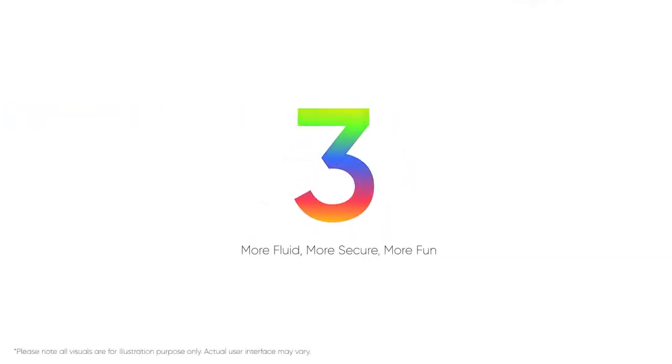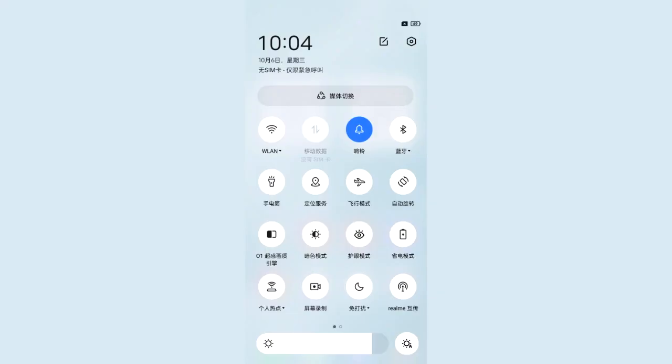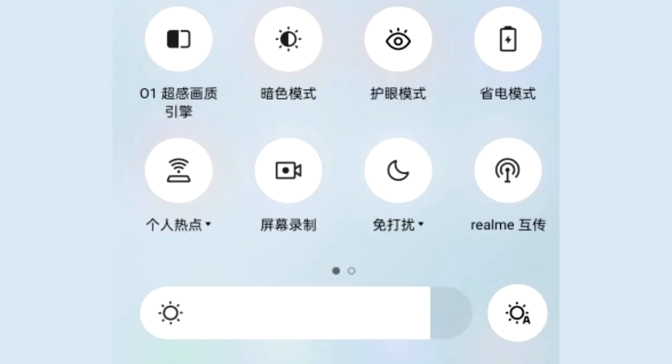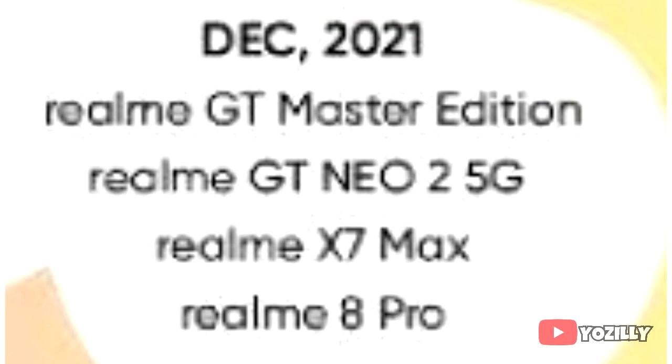In Realme UI 3.0 you will get different new widgets like total screen time, connected devices, weather, and health. The control toggles are not as big as we see on stock Android 12, but there is a bigger brightness bar at the bottom of the control center, and there will definitely be a lot more changes and features in Realme UI 3.0.